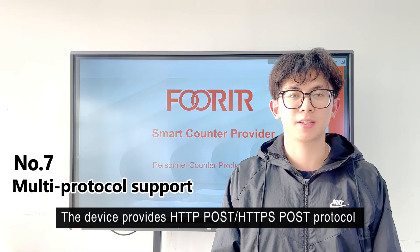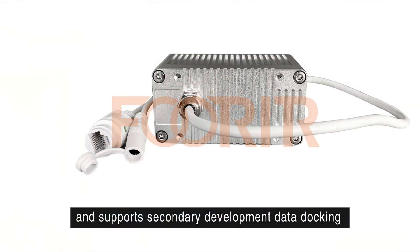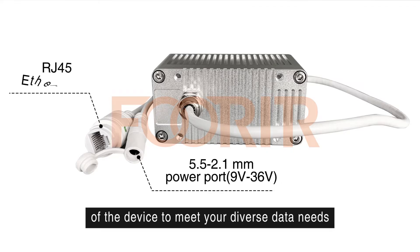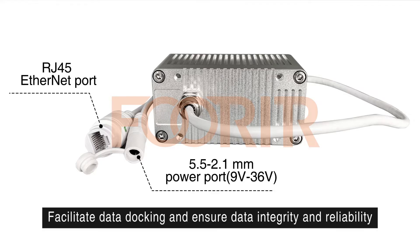The device provides HTTP POST and HTTPS POST protocols to transmit data, and supports secondary development data docking of the device to meet your diverse data needs, facilitating data stocking and ensuring data integrity and reliability.